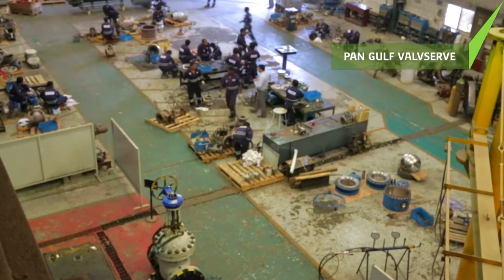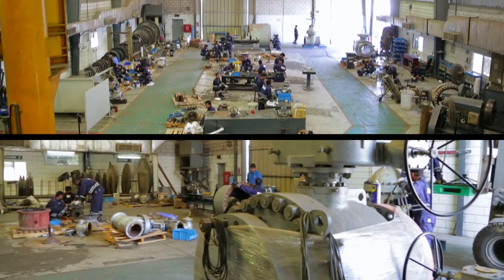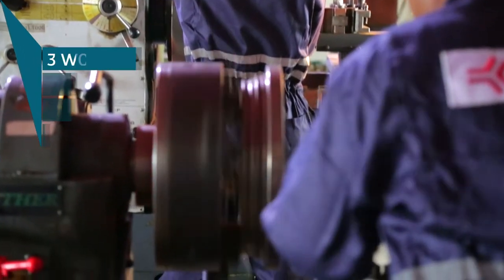While across in Jubeil, Pan-Gulf ValveServe is a maintenance services solutions provider for valves, associated operators and pipeline interventions.